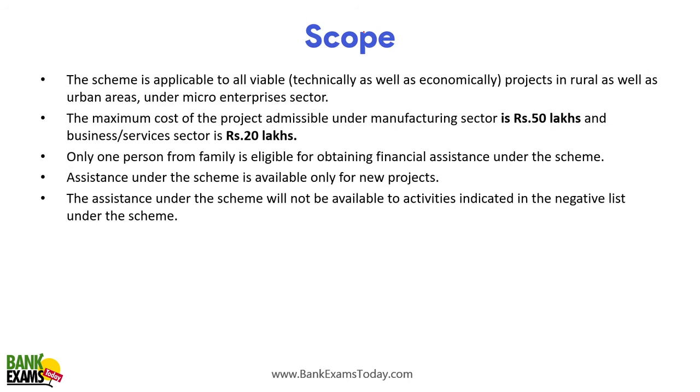Regarding scope, this scheme is applicable to all technically and economically viable projects in rural as well as urban areas under micro-enterprise sectors. The maximum project cost admissible under the manufacturing sector is 50 lakhs (increased from the earlier 20-25 lakhs). For business and service sector, the limit is 20 lakhs. Only one person from a family is eligible, and assistance is available only for new projects.